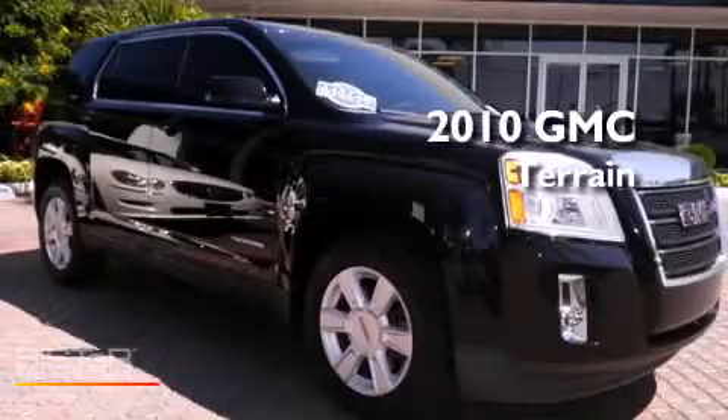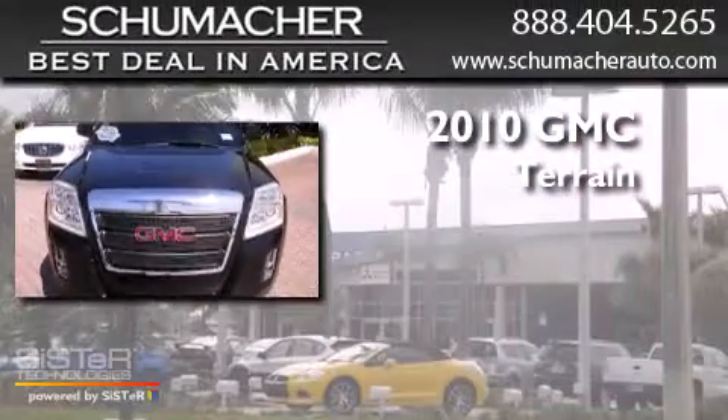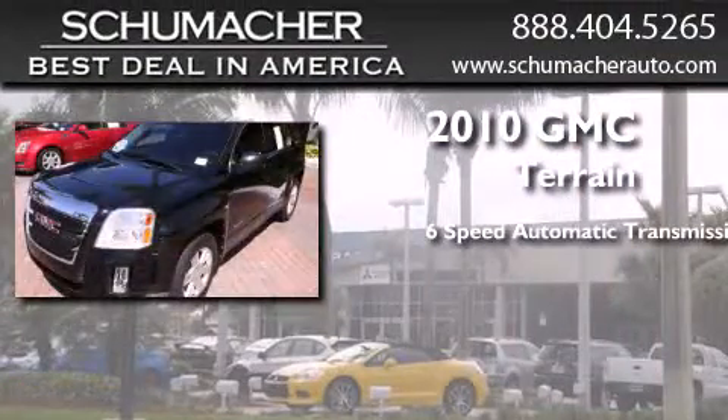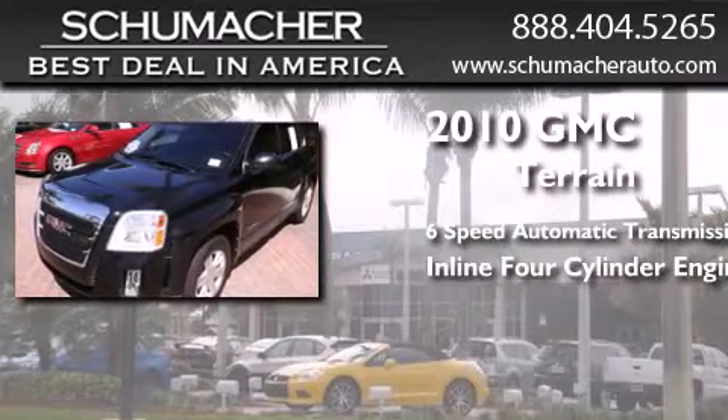This is a certified pre-owned 2010 GMC Terrain. This crossover has a six-speed automatic transmission and an inline four-cylinder engine.